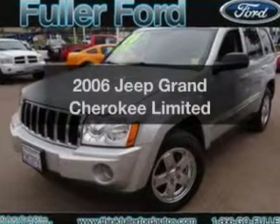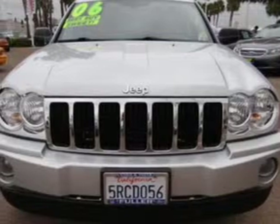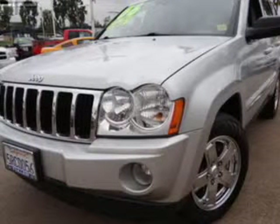Introducing the 2006 Jeep Grand Cherokee. This is the set of wheels you've been looking for, with a powerful 8-cylinder engine. The powertrain includes rear-wheel drive that responds smoothly to its automatic transmission.